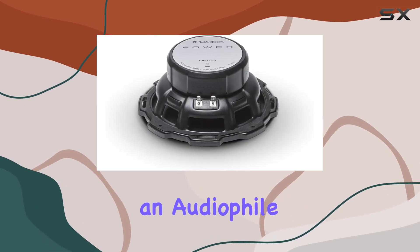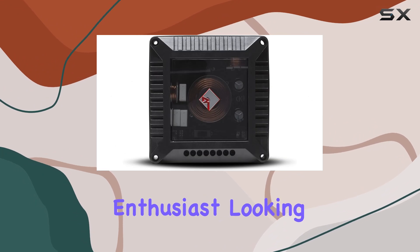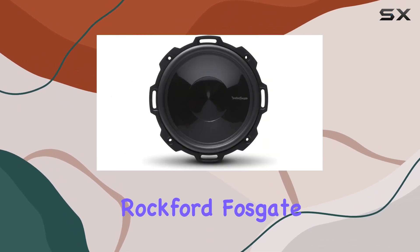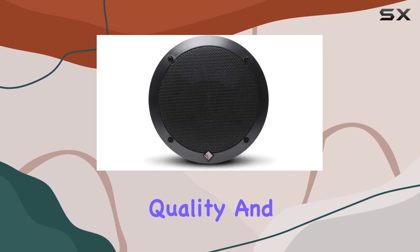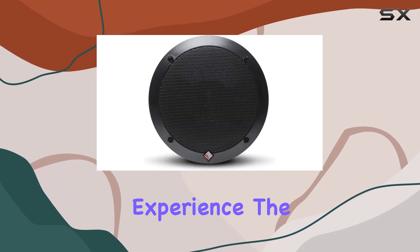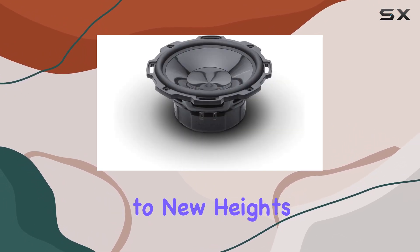Whether you're an audiophile seeking the ultimate listening experience, or a casual music enthusiast looking to upgrade your car audio, the Rockford Fosgate T1675S stands as a testament to uncompromising quality and performance. Experience the difference with the T1675S and elevate your audio journey to new heights.